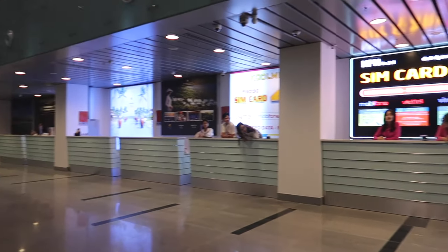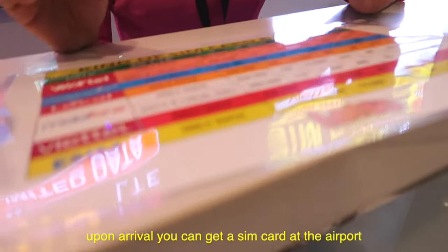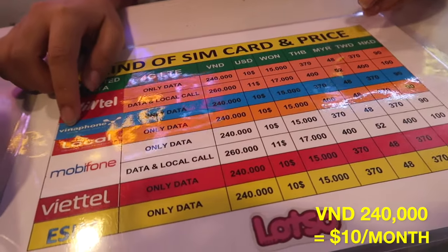You can get a SIM card directly at the airport. For one month, it's $1,000 Vietnamese dong — a great deal for staying connected.